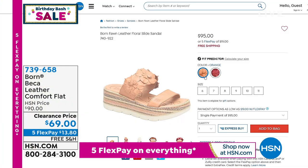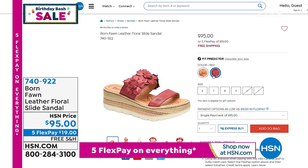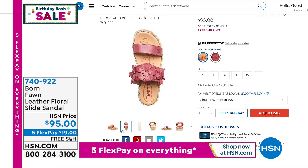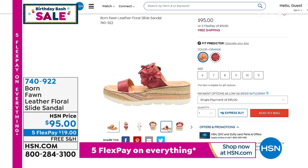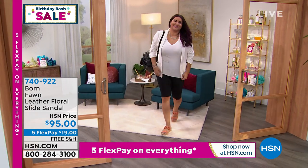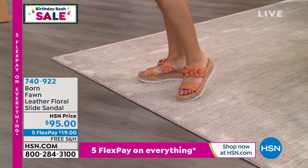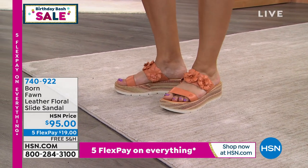We do have one other thing from Born to highlight. If you go to hsn.com and type in the word Fawn — F-A-W-N — this adorable leather floral slide sandal features two straps on the upper and three-dimensional floral appliques all done in leather. You have your choice of red or orange in whole sizes only, starting at size 6 through 11. It has a 2-and-a-half-inch woven wedge sole, Opanka handcrafted construction, embellishments, microfiber lining, and wonderful arch support that's padded. We only have about 100 in each color — $19 gets it home with free shipping and handling.